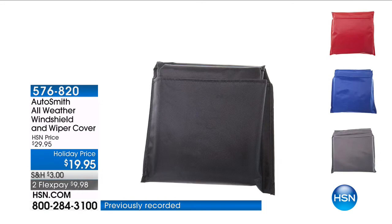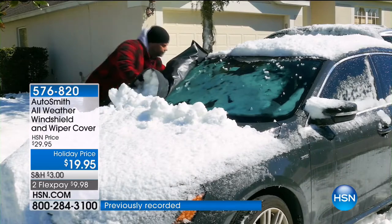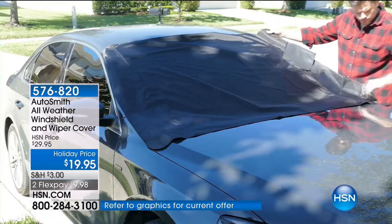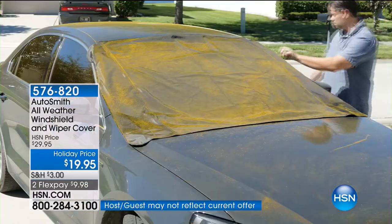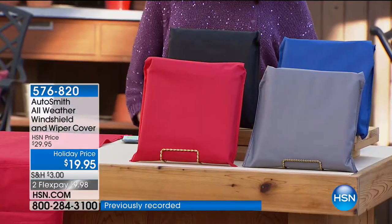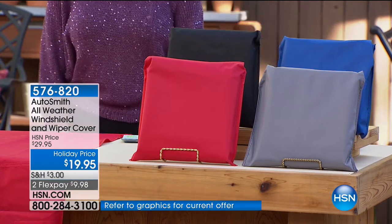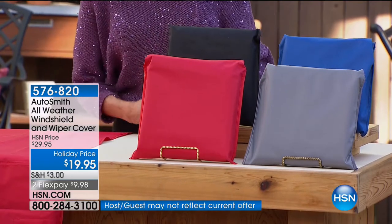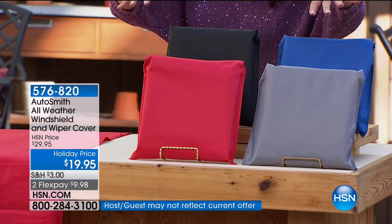World launch, brand new, first airing from Autosmith. This is an incredible windshield cover. We're going to show you how, in terms of performance, it could not be any quicker or easier. It's going to protect your car from all of the snow, but also think about the sun and the pollen — this is a cover you're going to use year-round. Today we have it at $10 off: $19.95. We also have it available on FlexPay — two payments of $9.98. Gorgeous colors are available.